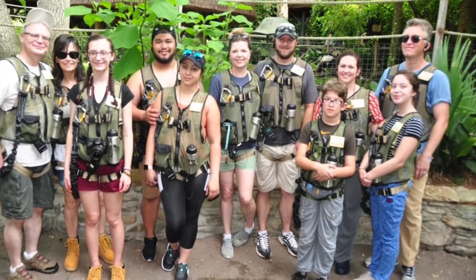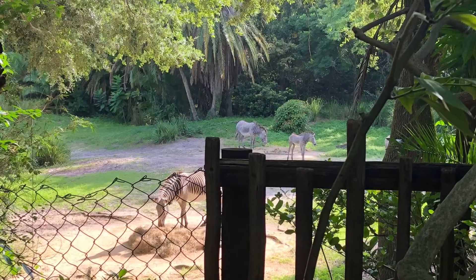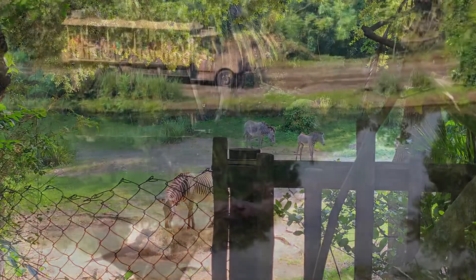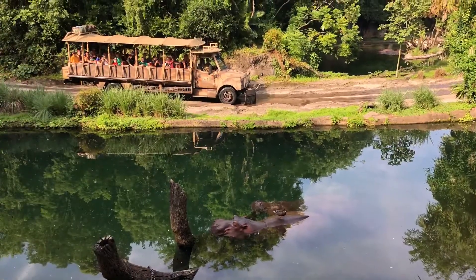Here you'll see a picture of our group real quick. My husband and I experienced this backstage tour in 2019 for our anniversary. We kind of splurged a little bit because it is a little pricey.